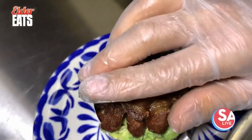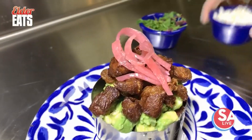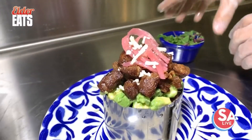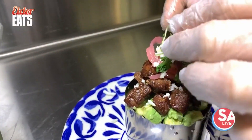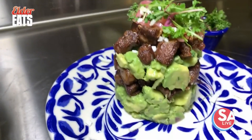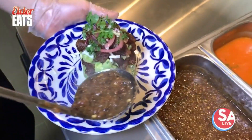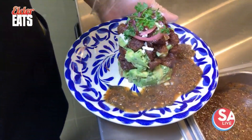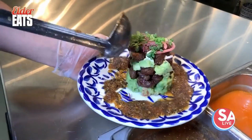We're going to top it all with some more ribeye, then some of our pickled onions we make in our restaurant. Some queso fresco complements the dish and gives it a little upscale touch, along with some microgreens. We're going to finish this chicharron de ribeye with our rosy molcajete warm salsa. This is the chicharron de ribeye — a new appetizer that you can only get here at this location. It is layers of delicious flavor.